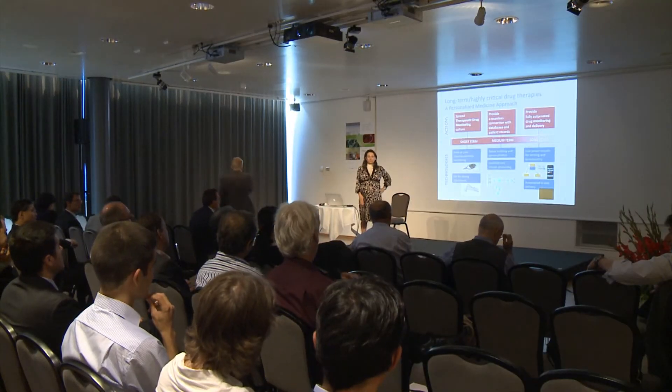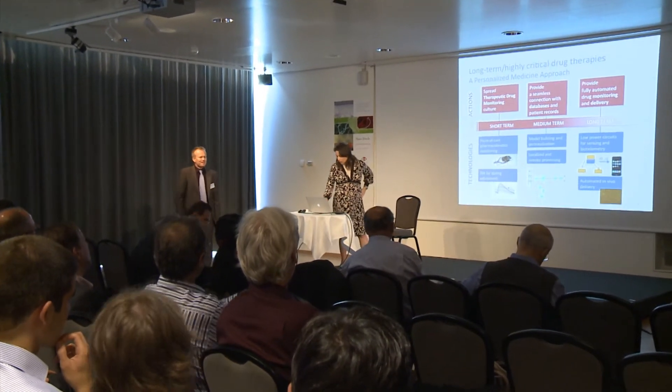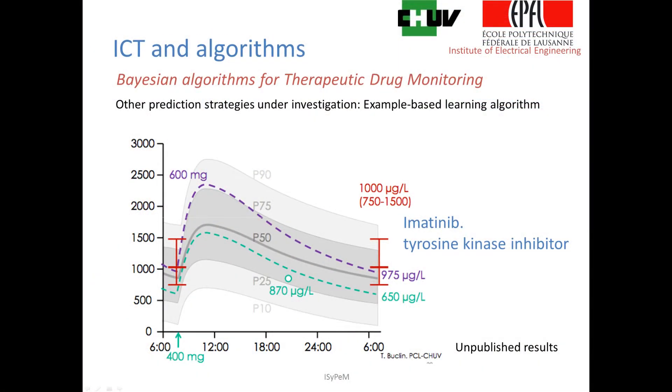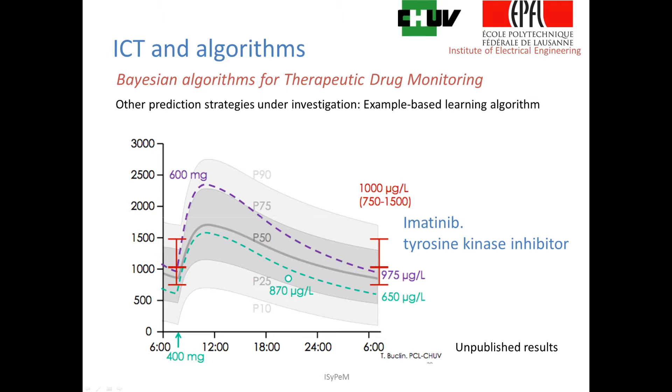Where are the medical doctors involved in this project? They are first of all here, because the department in which we work is the pharmacokinetic department. In the last 20 years they have been working on pharmacokinetics — studying how a certain drug concentration evolves in different patients. They study populations and specific drugs, so they have data and they provide the algorithms.